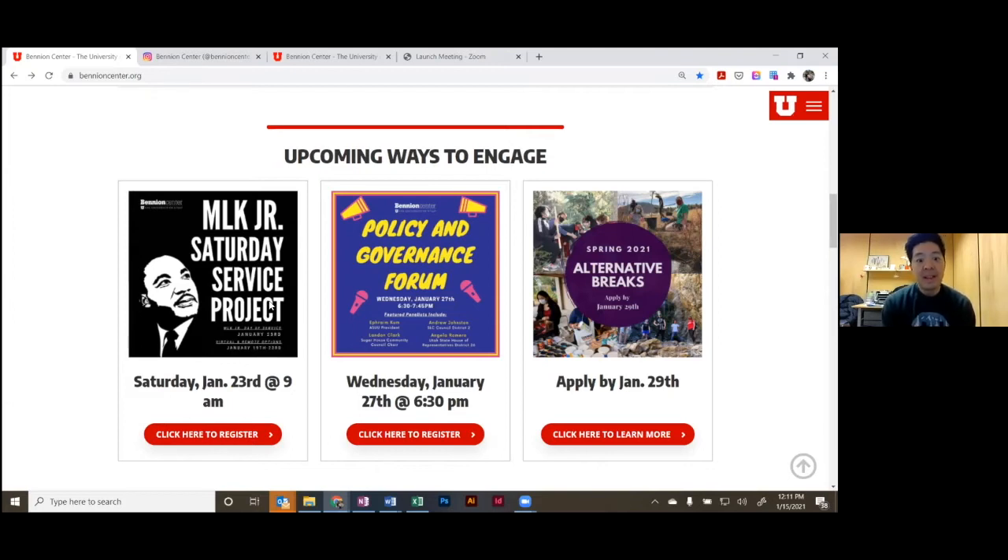What I'd highlight would be the MLK Saturday Service Project coming up on January 23rd. This is an annual event and it's part of MLK Week. There were a number of in-person projects you could register for, but unfortunately those are all filled. There are still virtual and self-directed spots you could sign up for — if you click on this link, it'll give you descriptions of everything and how to register.